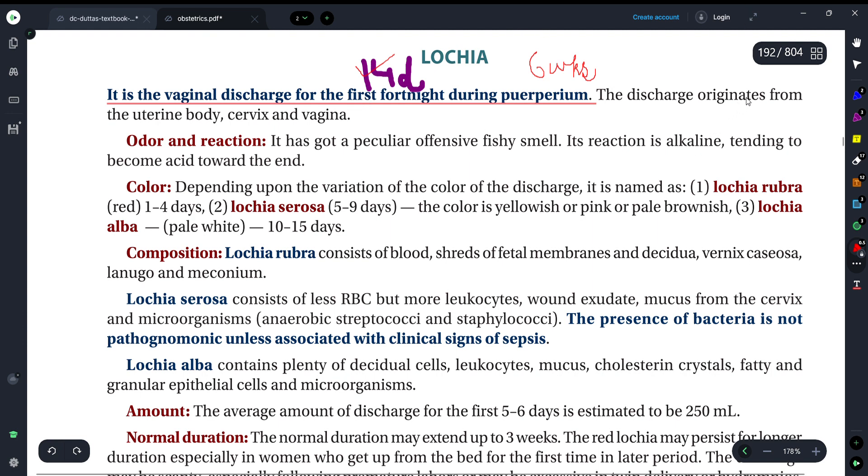Now, where does the discharge originate? It originates from the uterine body, cervix, and vagina. Now let's talk about its odor and reaction. We get to see a peculiar odor, and that peculiar odor is an offensive fishy smell.